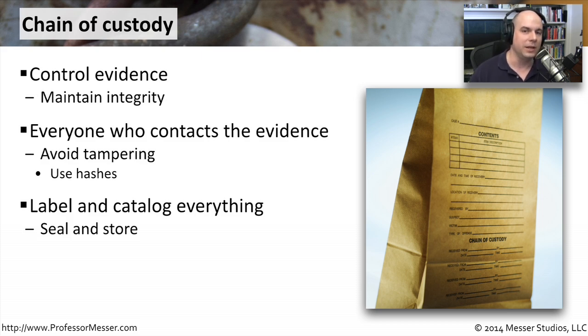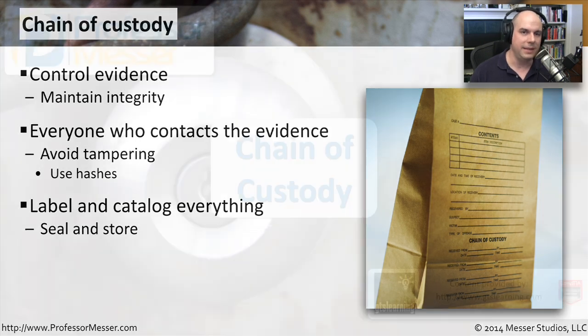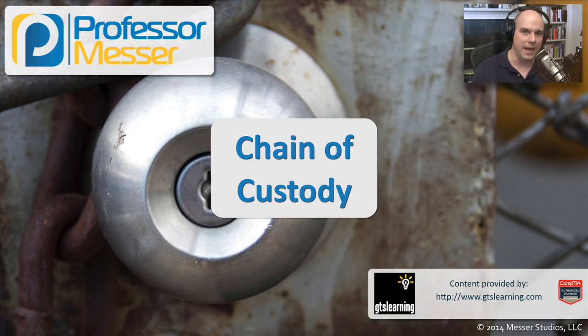A number of years if this is going into the legal system, so you need to be able to pull this out a year later and determine: has this been tampered with? Is this exactly the same as what I put in this box a year ago? You have to maintain that chain of custody to be able to do that.